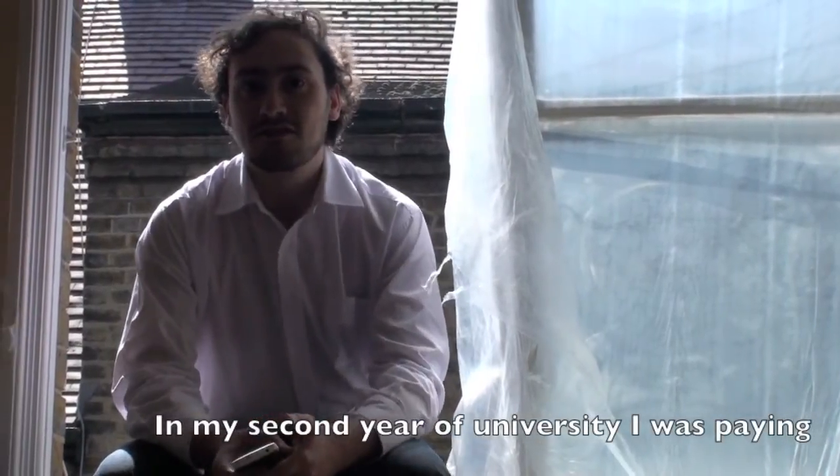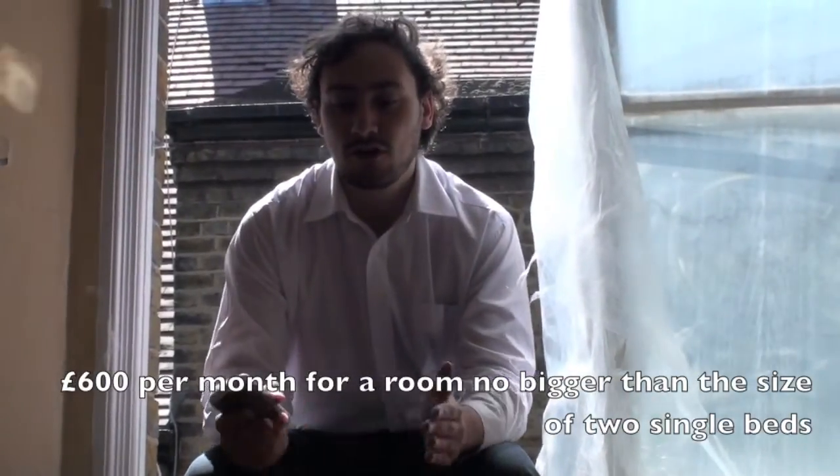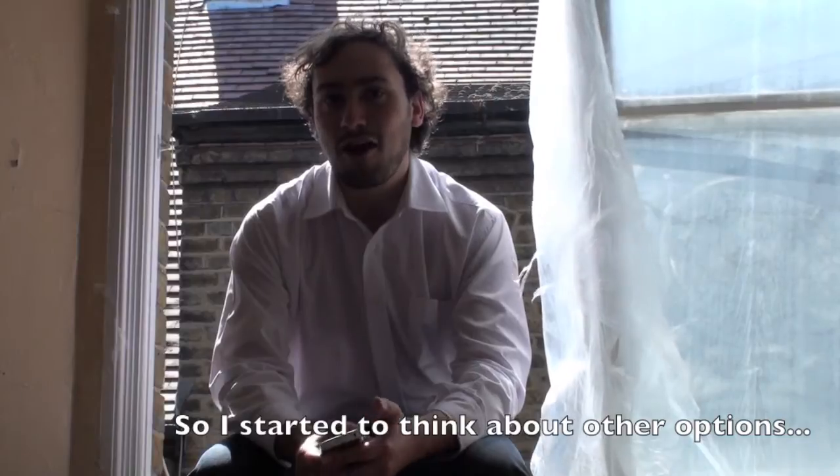In my second year of university I was paying £600 a month for a room no bigger than two or three single beds — a square room. So I started to think about other options.